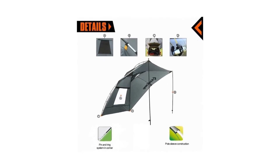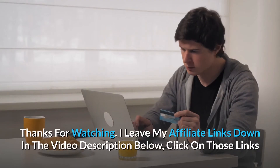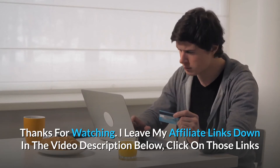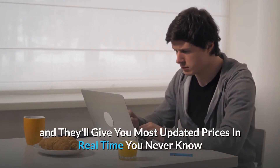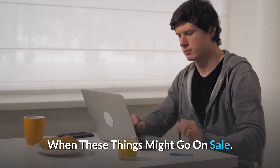And so much more. Thanks for watching! I leave my affiliate links down in the video description below — click on those links for the most updated prices in real time. You never know when these things might go on sale.